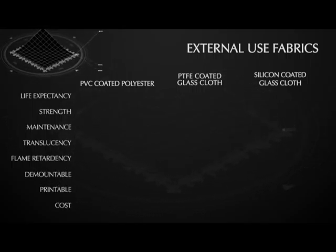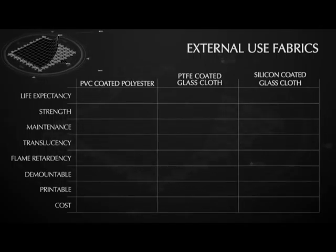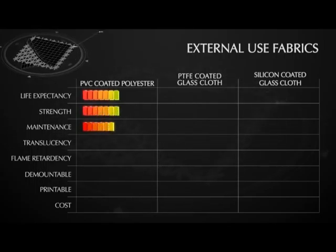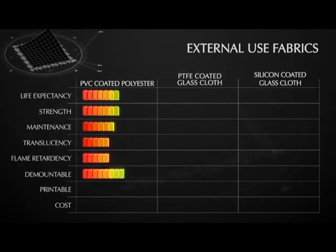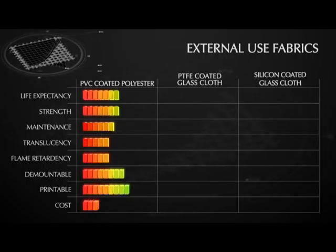By comparing these with the client's requirements, we can help decide the optimum material for any project. PVC coated polyester scores well when measured in terms of its strength. It is easy to dismantle and print on, is relatively cost effective and requires moderate maintenance. However, it doesn't last as long and has a lower light transmission than other available fabrics.